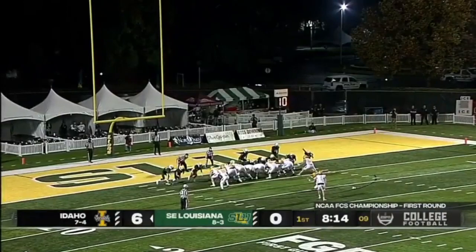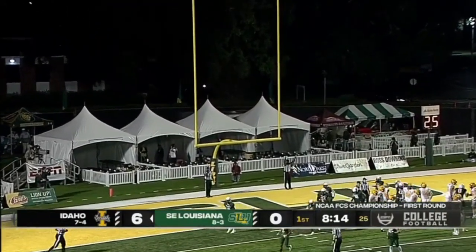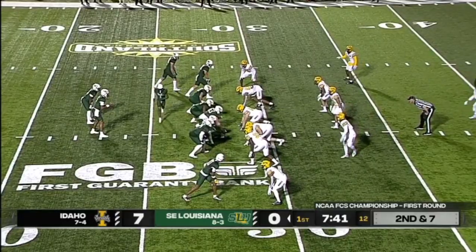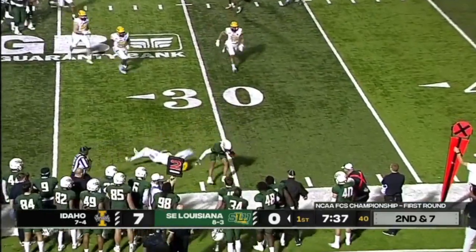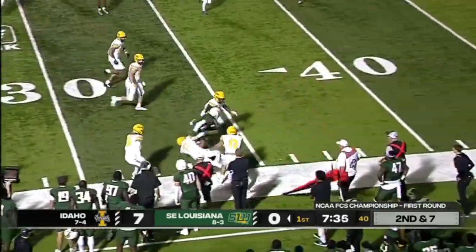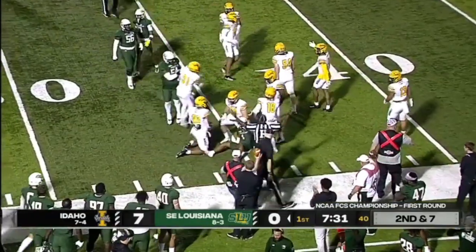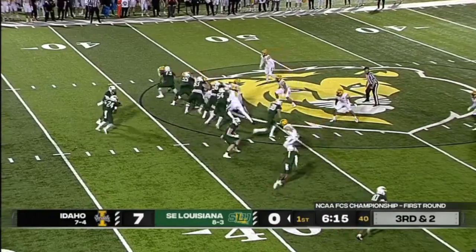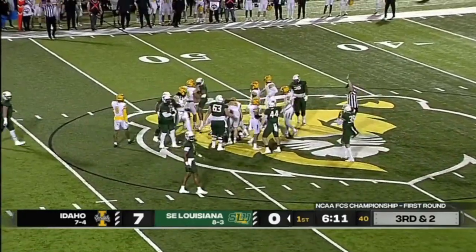Extra point for Ricardo Chavez. There are battles up front for sure. The motion man is Lava Day and they swing it to him in the flat. Nice hit made, he stays in bounds, keeps the feet chugging, and gets to the 35. First down for Washington.